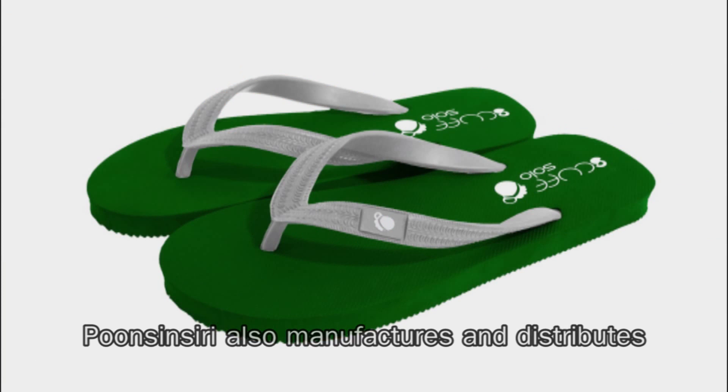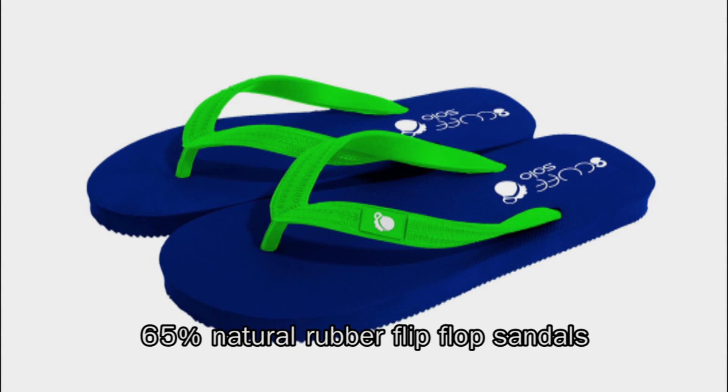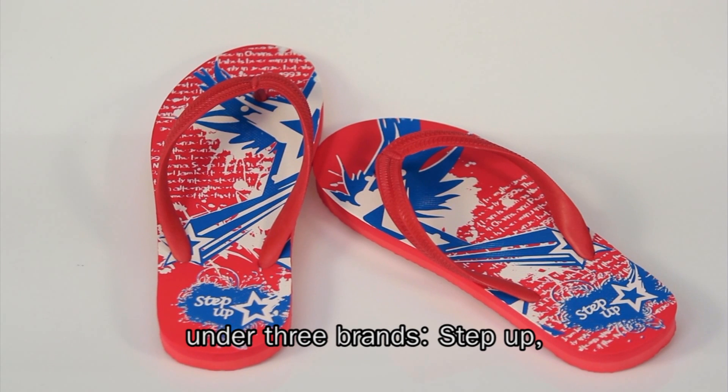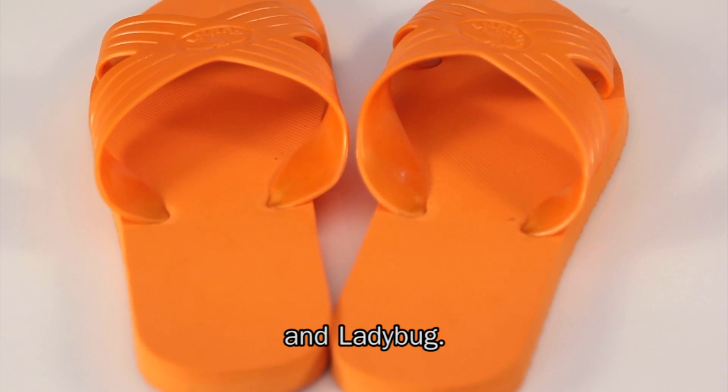Punxsinsiri also manufactures and distributes 65% natural rubber flip-flop sandals under three brands: Step Up, Scuff, and Ladybug.